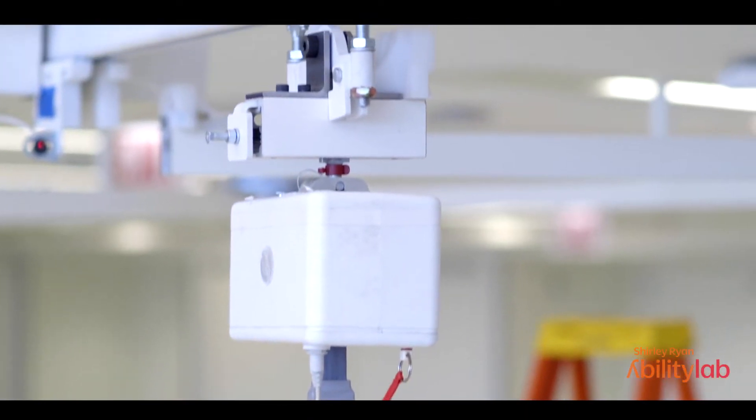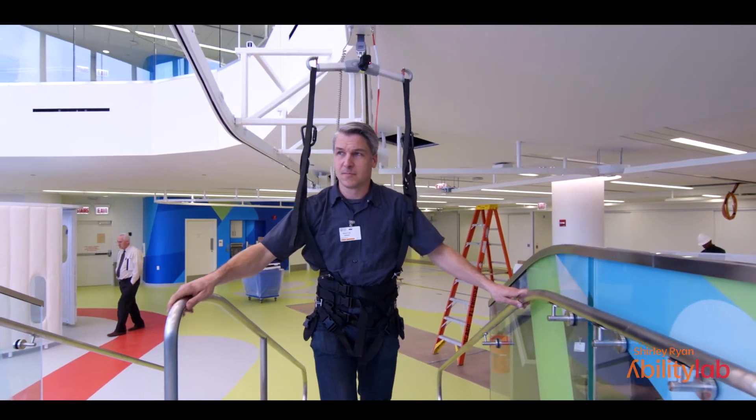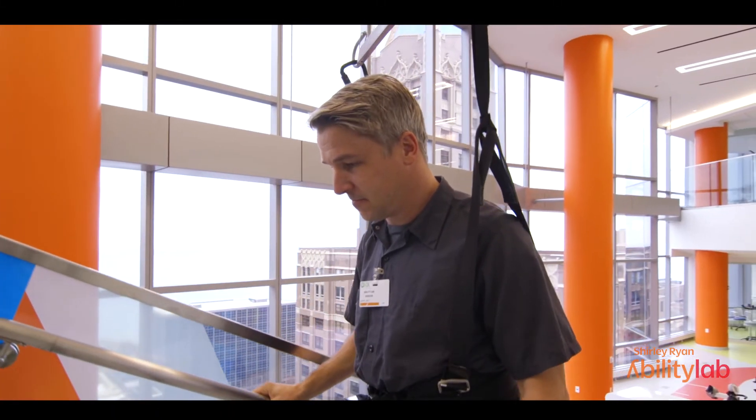We have a custom track that we designed that allows the patient to go from the ground level up the first set of landings to get to the landing that we're standing on now. When the person gets to this landing, they can then transfer to the three-dimensional rig that will protect them on this large staircase.